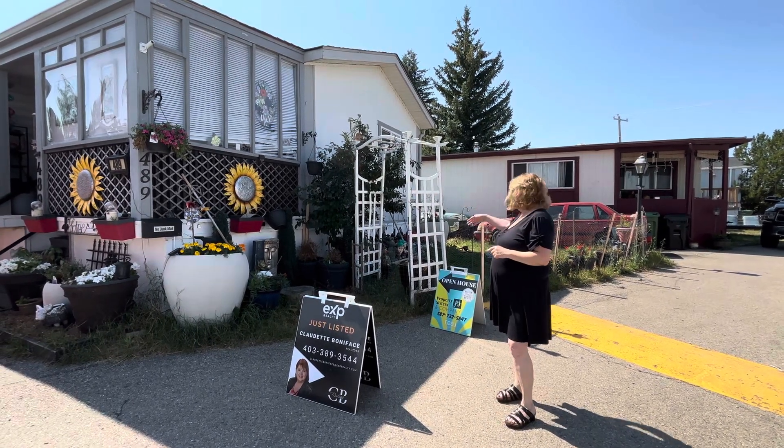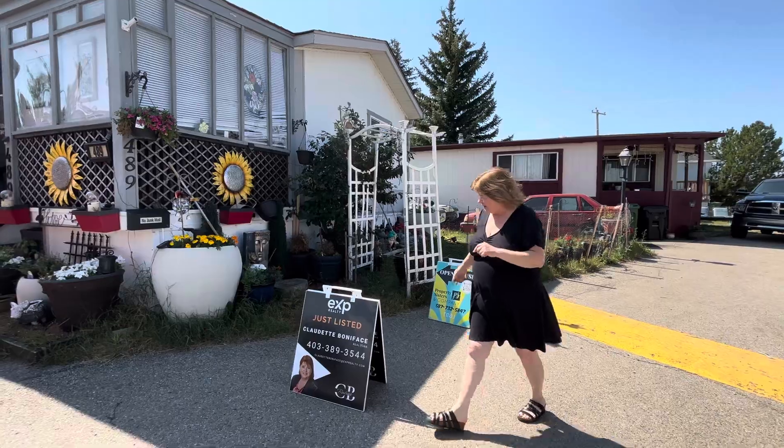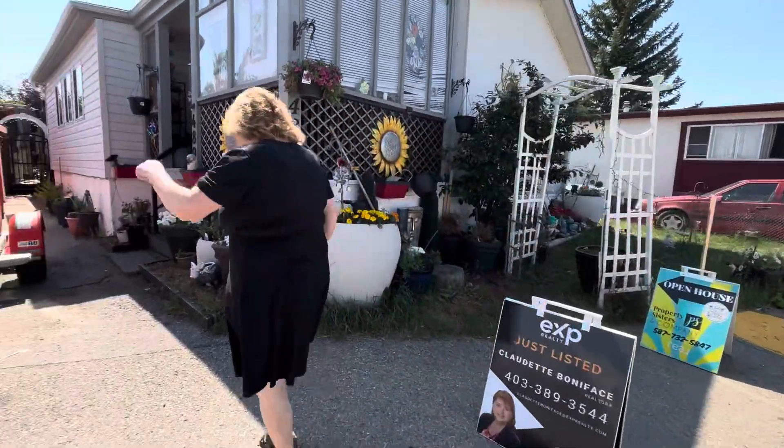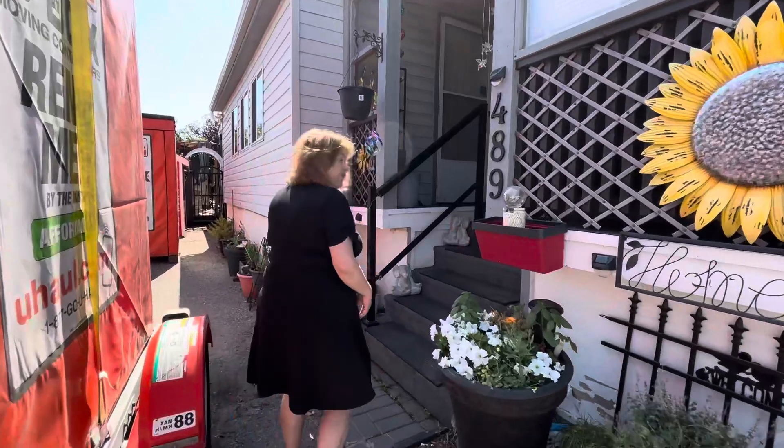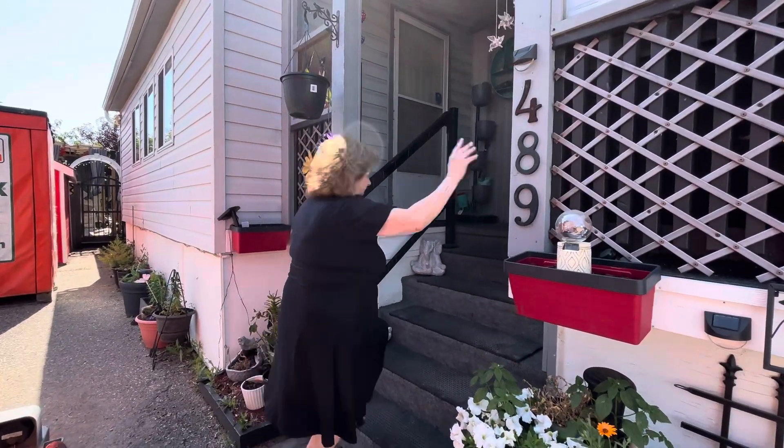We've got a cherry tree in the front and a gardener in the front. Come on in, let me show you around. We've got our potted plants here. If you like to have coffee in the morning, I've got a spot for you.